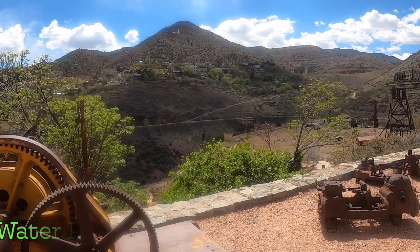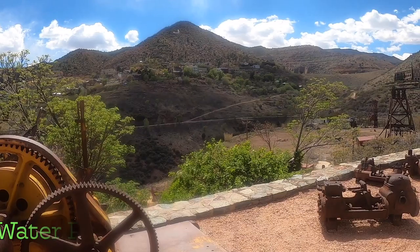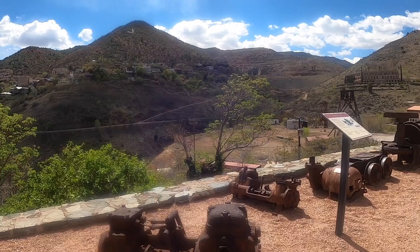Here are the water pumps. Water was frequently a problem in the underground mines. Tunnels had to be outfitted with pumps to get rid of the water. Because the water carried a lot of abrasive solids, the pumps needed to be designed to handle it with minimum upkeep. They were available in a range of sizes.